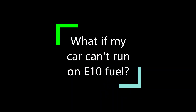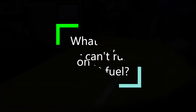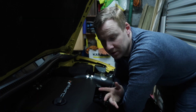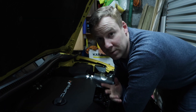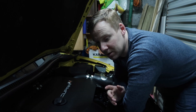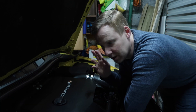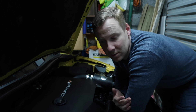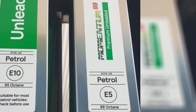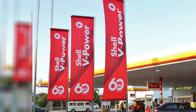So what if my car isn't compatible and can't use E10 fuel? Some cars older than 2011 and the majority of classic cars won't be compatible with the new E10 fuel. They will have to continue using the super or premium grade fuels which are more expensive, and these fuels will continue to use the 5% ethanol mix, such as Tesco Momentum and Shell V-Power.